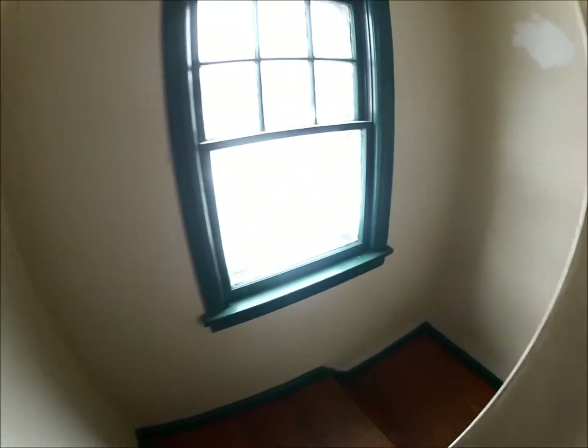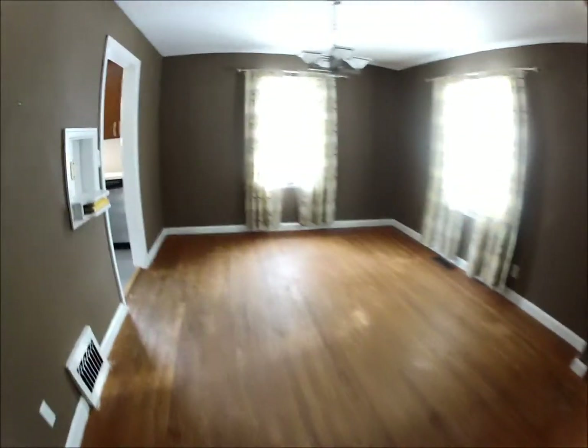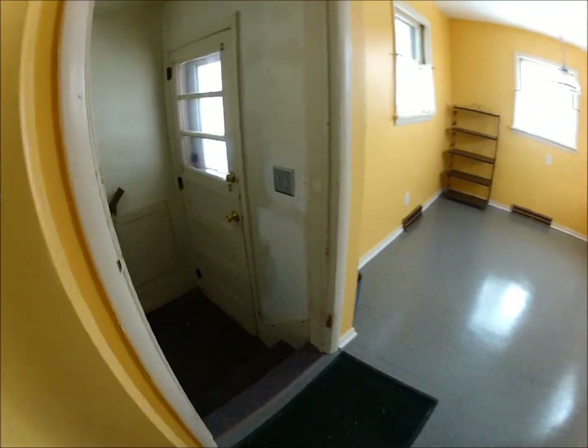So now we're going to go back down the stairs, take you back through the kitchen — living room, dining room, kitchen — and we're going to go down the steps into the basement.